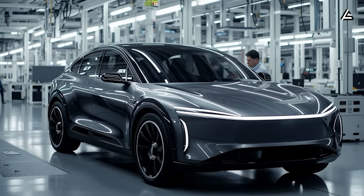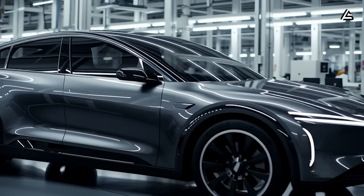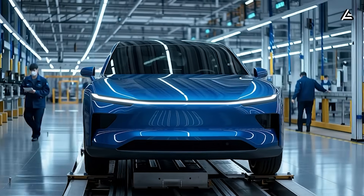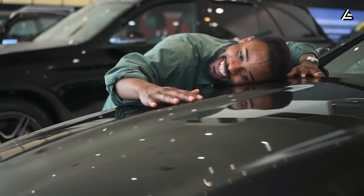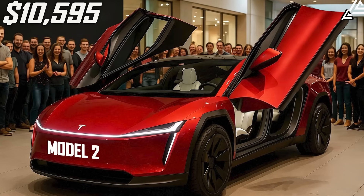And that's it — seven new features showing how Elon Musk's 2026 Model 2 is about to break every limit of what a budget EV can be. The real question isn't if you need this car, it's how soon you can get one before the rest of the world starts to notice. Thanks for watching, and I'll see you in the next video.